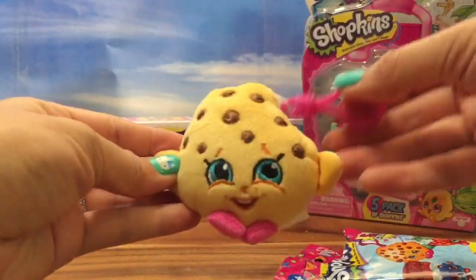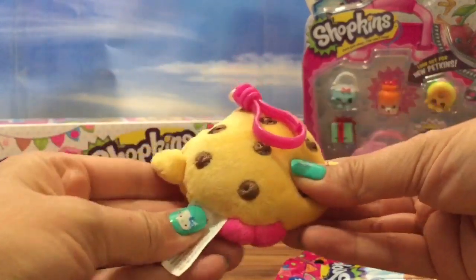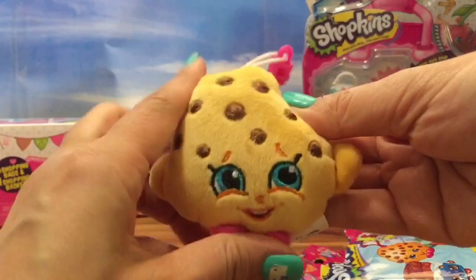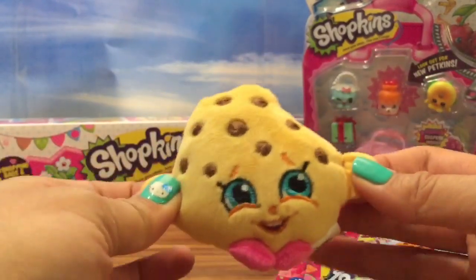Oh my gosh! I got Kooky Kooky! This was the Shopkin I was hoping for. She is so adorable and she's not as soft as the one in my previous video but she is still really soft. This is so exciting — this is the one I wanted.